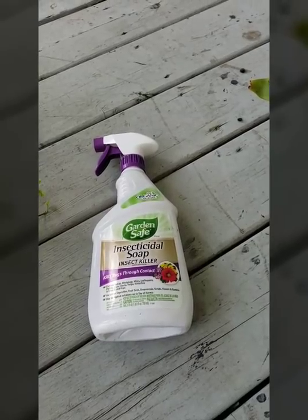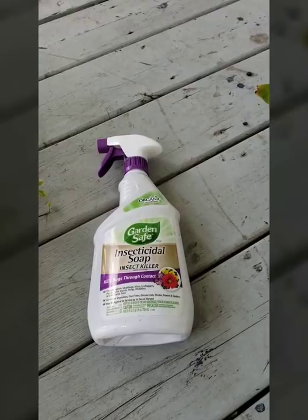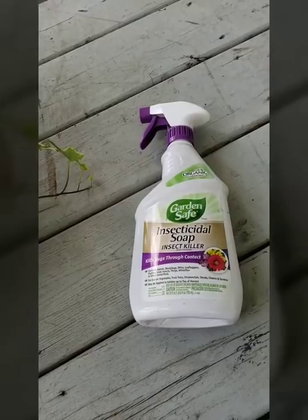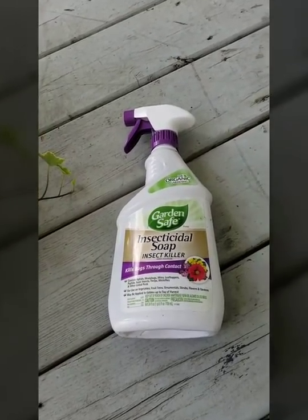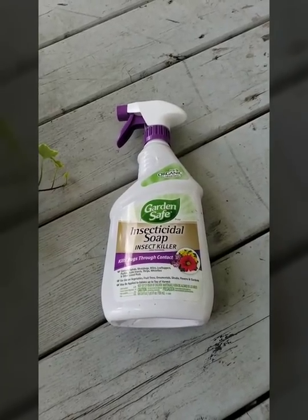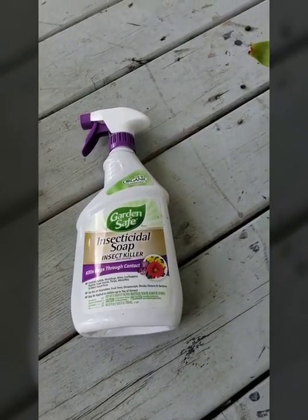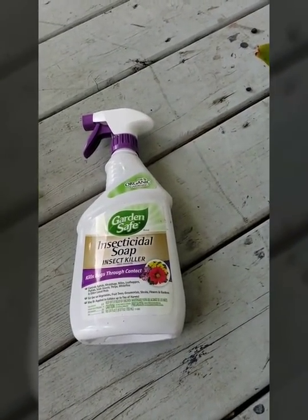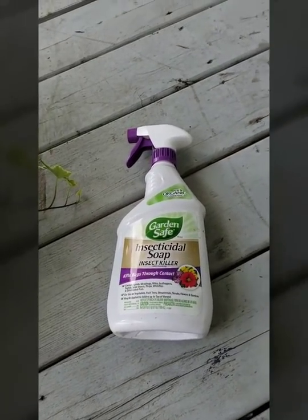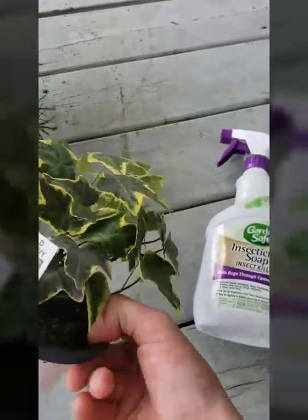What I'm doing here is spraying everything down with insecticidal soap — it's Garden Safe brand, for organic gardening. It protects against aphids, mealybugs, leafhoppers, scale, thrips, whiteflies, and some other listed pests. It seems to be working out pretty well.